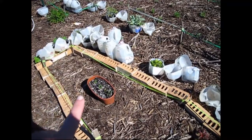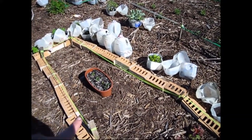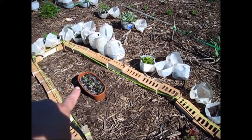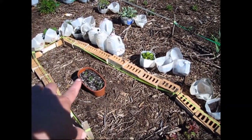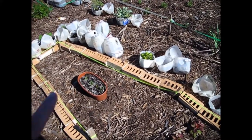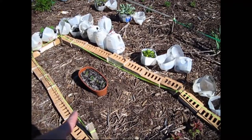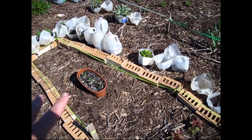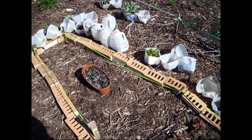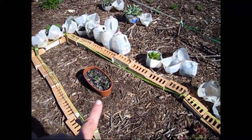The way peanuts grow is they shoot up flowers and then those go back down into the soil to grow the peanuts. I haven't decided yet whether to transplant them when they get bigger or just leave them, since they put their roots down into the soil anyway and won't be too rootbound. Last year I had a terrible time with rabbits — they didn't get much taller before rabbits ate them.